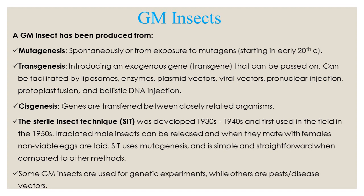A genetically modified insect may be produced from a variety of different techniques. Mutagenesis is spontaneous or from exposure to mutagens. This particularly starts in the early 20th century as scientists became aware of the effects of chemicals and radiation.